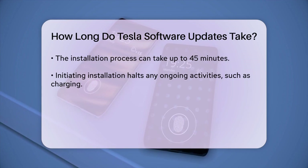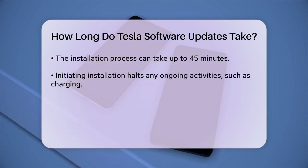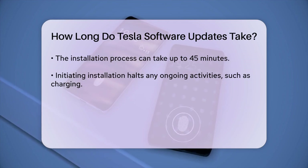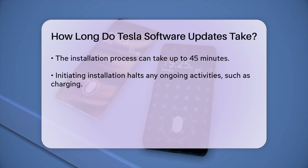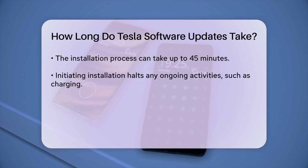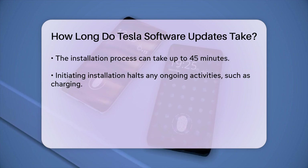To give you a better idea, here's a step-by-step look at the installation process. After you initiate the installation, your car will stop any ongoing activities, like charging if it's plugged in. You'll see a progress bar on the touch screen, and you'll need to wait patiently until the update is fully installed.